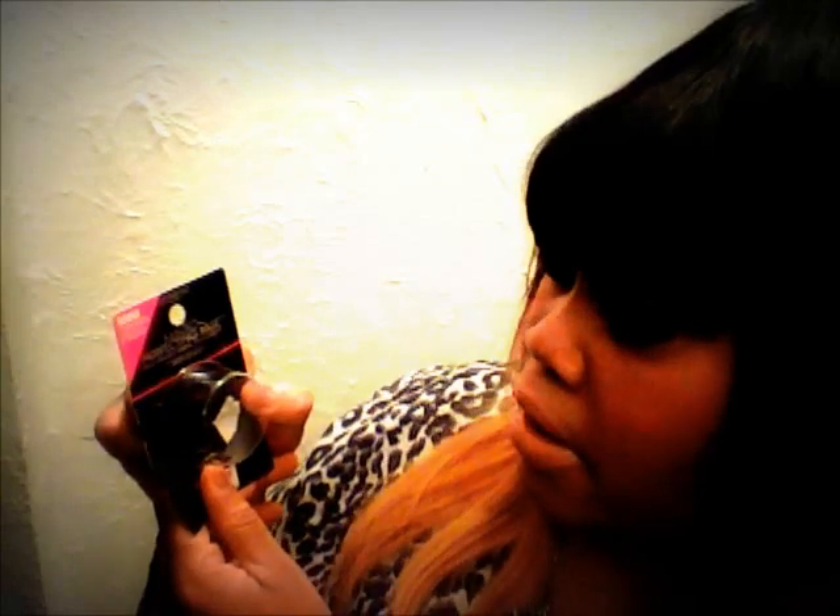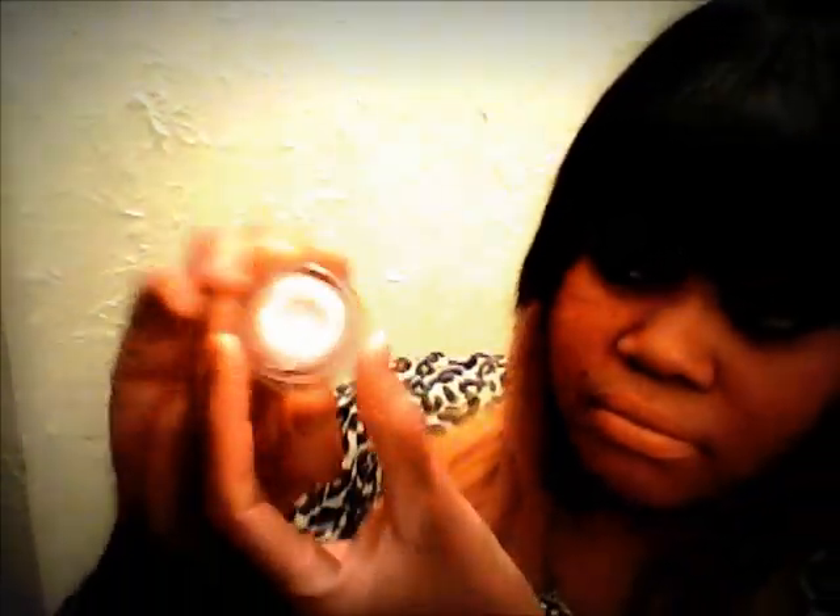I also picked up a Magic Perfecting Base — it's pretty much just a face primer. It comes in this little glass jar and it's like a mousse or something. I haven't put it on my face yet, but I tried it on my hand and I'm feeling it. It was on sale for like $2 at Meyers — I've seen the big one at Walgreens for $9.99.